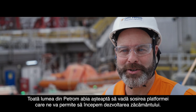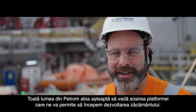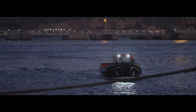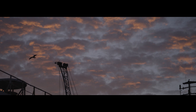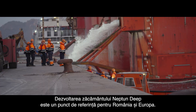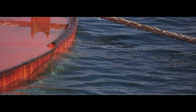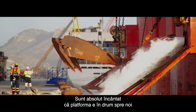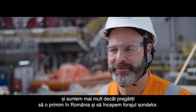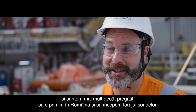Everybody at Petrom is excited to see the rig coming and finally get us kicked off on the field development. Developing the Neptune Deep gas fields is a key milestone for Romania and Europe. We are absolutely stoked that the rig is getting underway and coming to us — we are more than ready to receive it in Romania and finally get going and drill those wells.